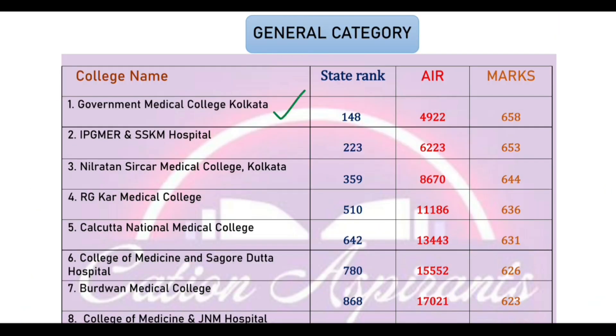The RGCOR Medical College cut-off marks are 680, cut-off state rank 114, All India rank 4922. SSKM Hospital cut-off marks 515, cut-off state rank 230, All India rank 623.